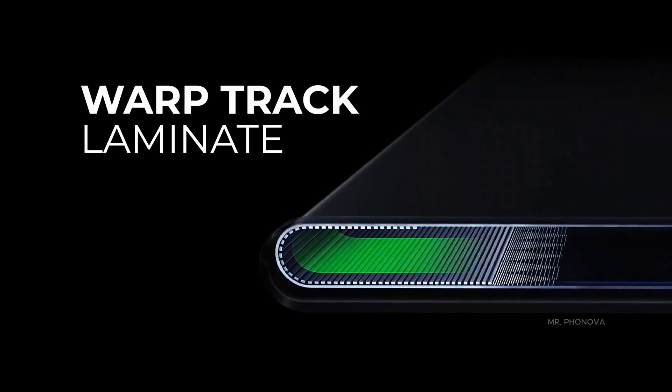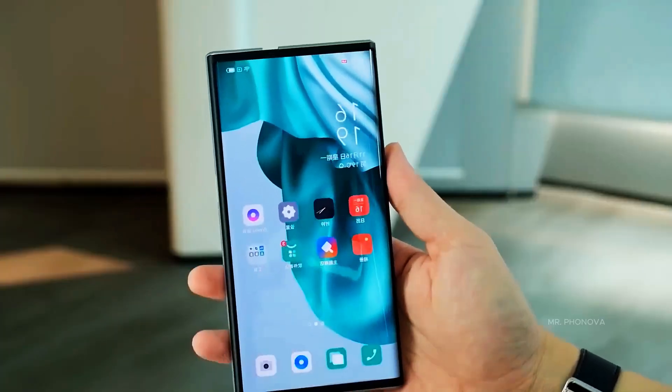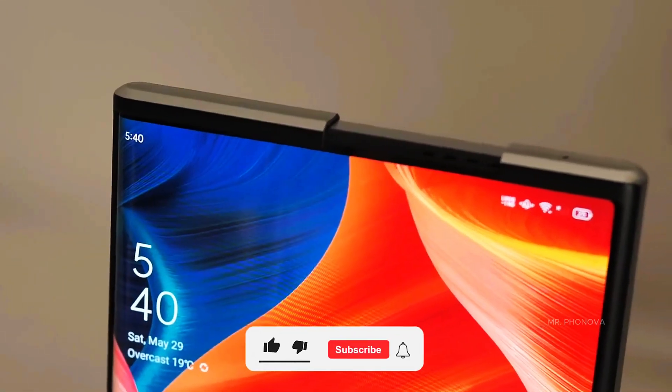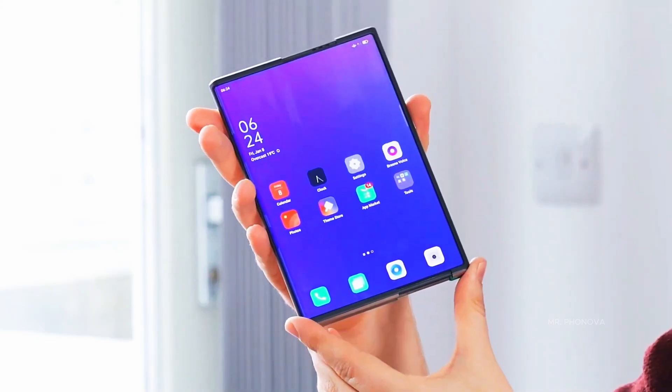Featuring motorized mechanisms that expand and retract the screen, this device seeks to transform the way users engage with mobile technology. Its design aspires to deliver a smooth, crease-free display, potentially making secondary screens obsolete.